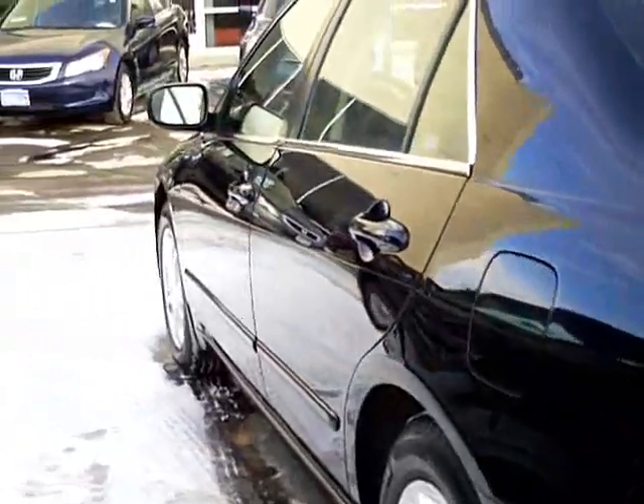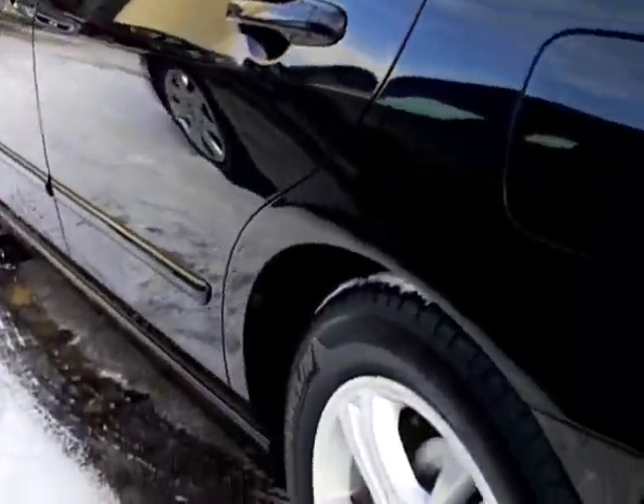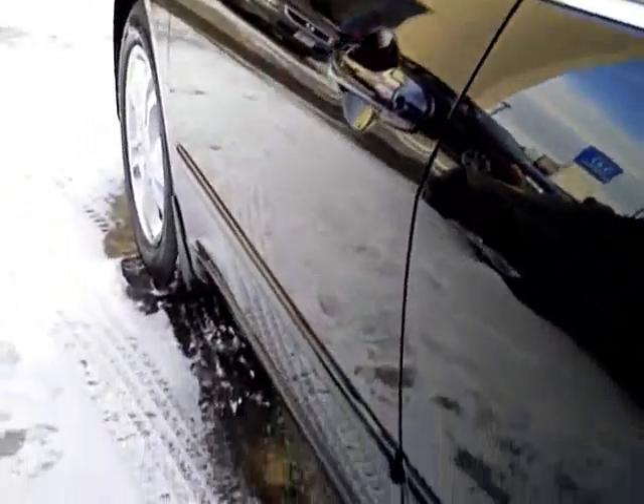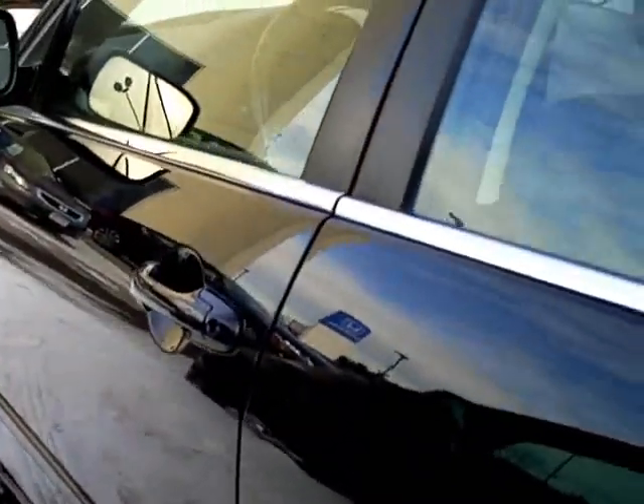You're ding and dent free down the driver's side. The wheels are even in nice shape. A lot of times the alloy wheels get pitted from salt and things like that — that is not the case with this car.